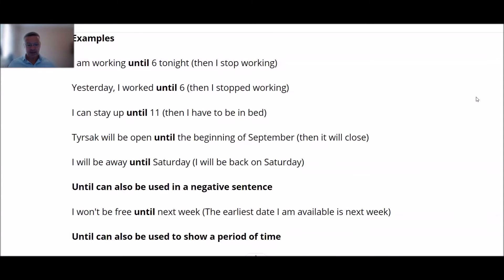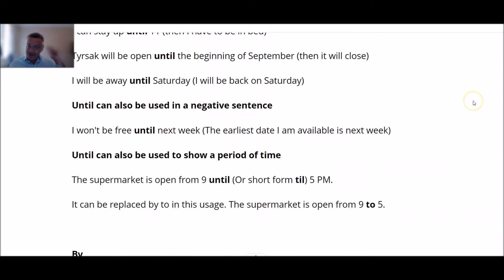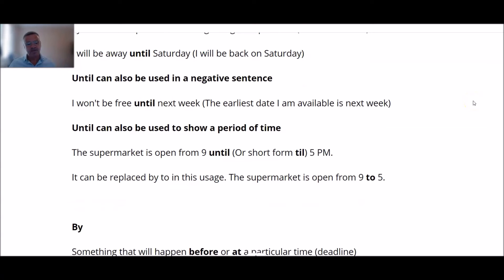Now 'until' can also be used in a negative form: 'I won't be free until next week.' In this case, the earliest date I am available is next week. It can also be used to show a period of time.